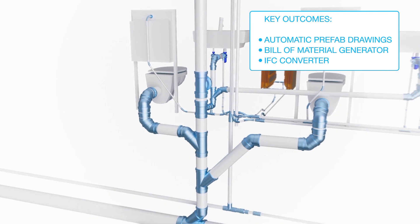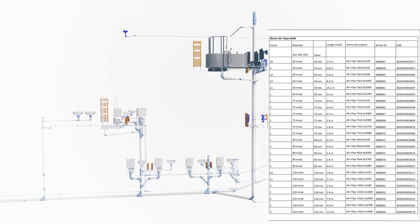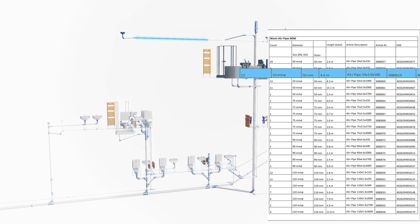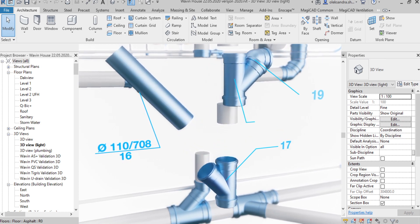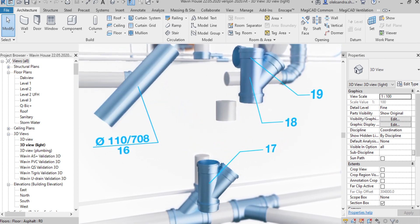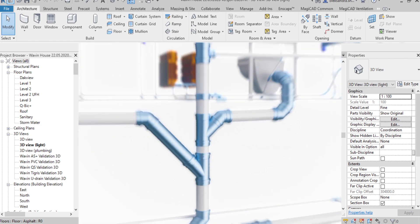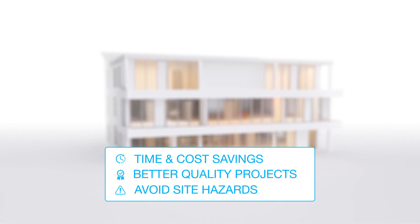This accurate design also results in an accurate bill of material. Therefore, you only purchase those products you really need. We also offer you the opportunity to use your Wavin design for a labeled prefab drawing, ready for prefabrication. This will not only save you time and costs, but also enable you to cope with scarcity of technical labor.